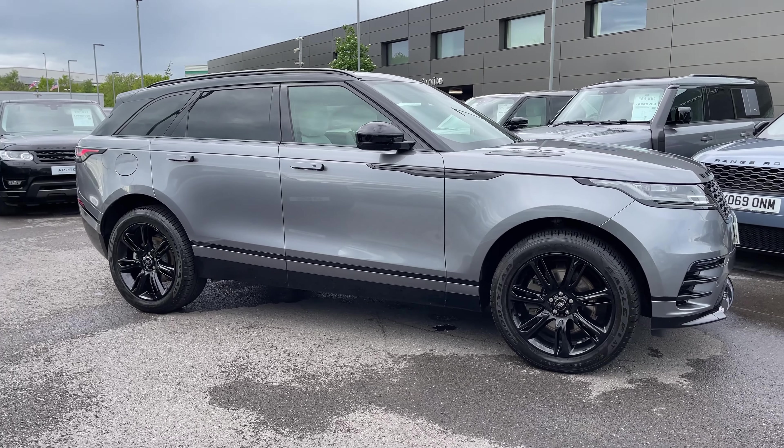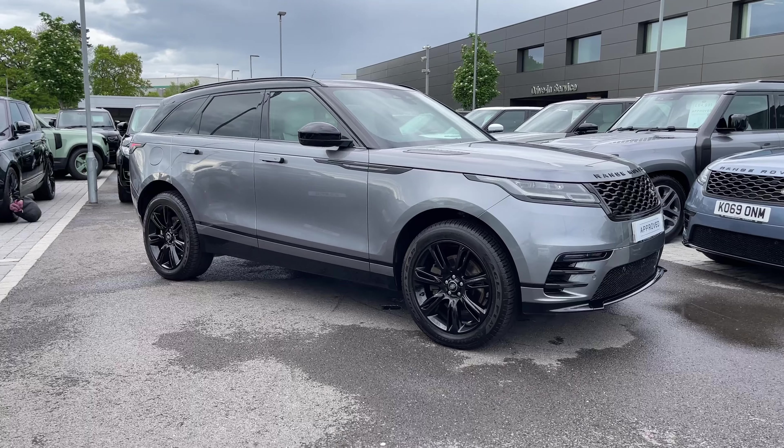Hi, it's Oliver from Stafford Land Rover, and today I'm going to be showing you around this approved used vehicle. Let's take a look at this beautiful Land Rover Range Rover Velar.